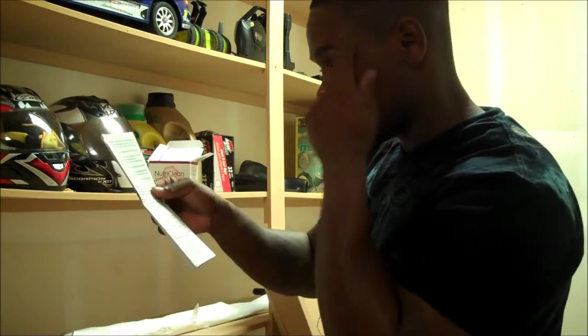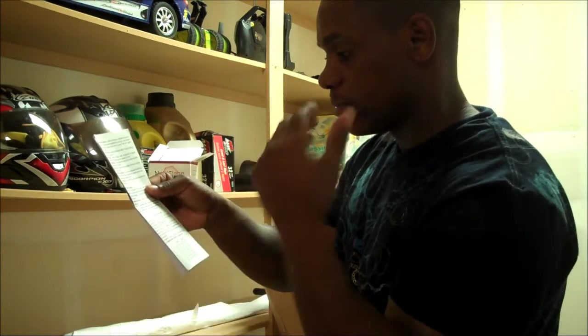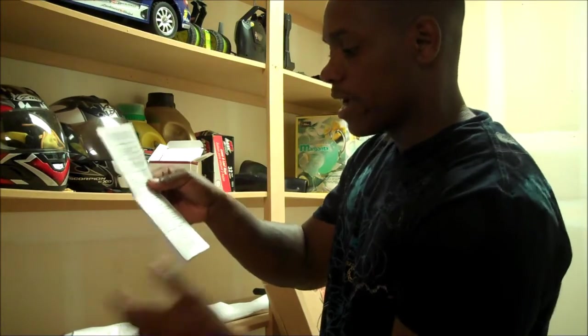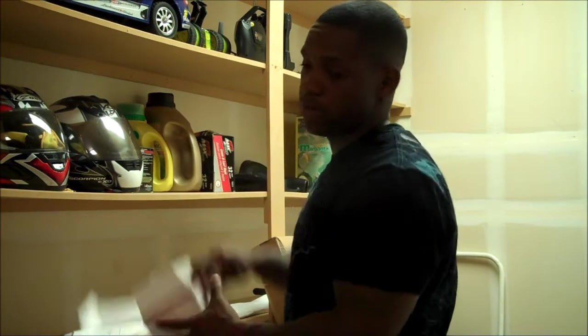I'll probably follow that schedule like last time. Before beginning the Nutriclean system it says to read all the instructions, and be sure to commit fully to the system for seven full days. Once you start, in the morning one half hour before — it just gives you the whole breakdown. I'll be starting this tomorrow.